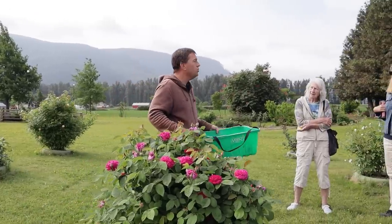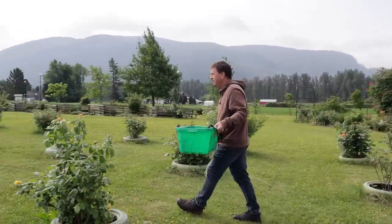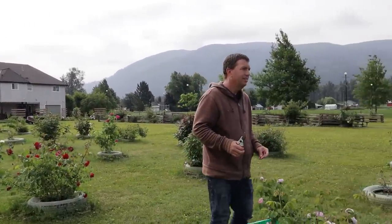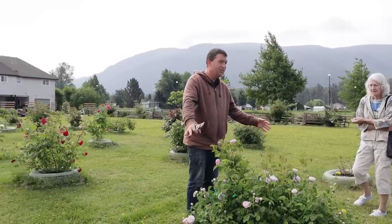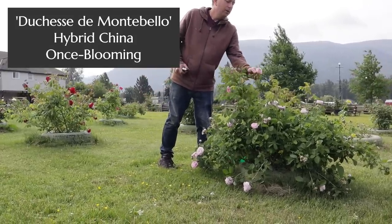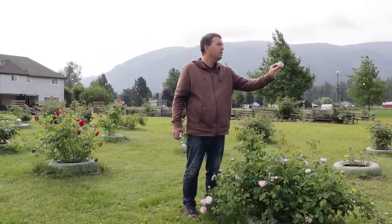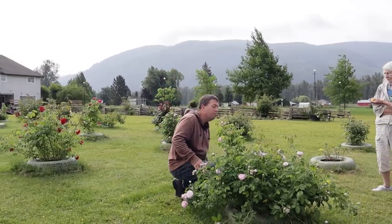This one here is Rose de Resht, named after a city in Iran or Persia. Down to that low suckering habit — just a nice low shrub. That cup shape — doesn't that remind you of something like the modern Earth Angel, which is a reproduction of this kind of rose? And again, with the green center or button in the center there. Excellent fragrance. This is a hybrid China, but not repeat blooming.